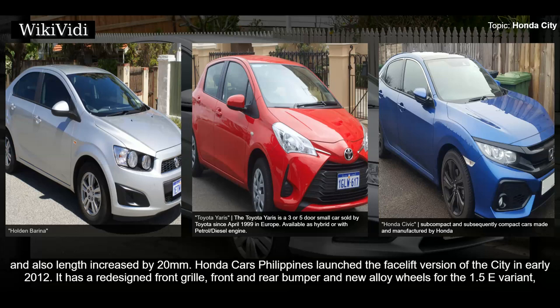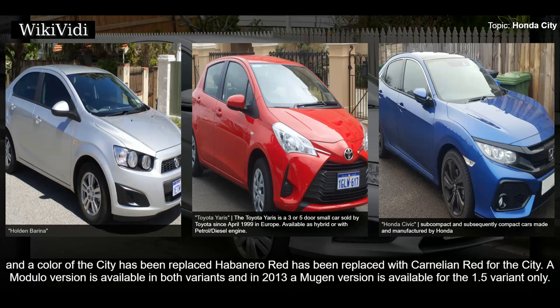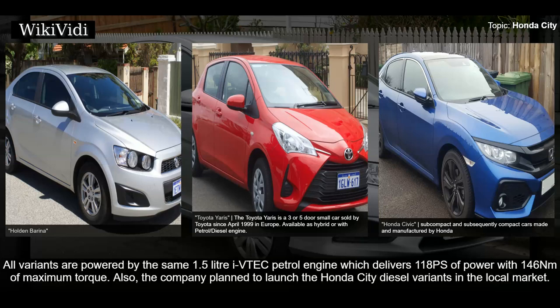The Philippines facelift had a redesigned front grille, front and rear bumper, new alloy wheels for the 1.5 E variant, blue illumination gauge, and silver accent air conditioning switch. In 2013, new designed alloy wheels for both 1.3 and 1.5 variants were introduced, and the color Habanero Red was replaced with Carnelian Red. A Modulo version is available in both variants and a Mugen version is available for the 1.5 variant only. Honda Cars India launched the facelifted Honda City 2012, with all variants powered by the same 1.5-liter iVTEC petrol engine delivering 118ps and 146 Newton-meters of torque. The company also planned to launch Honda City diesel variants.